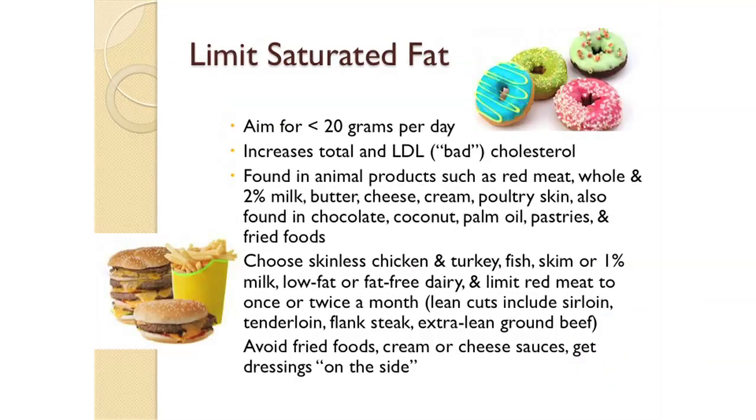Primarily you want to focus on limiting saturated fats in your diet. This type of fat increases your total cholesterol and your LDL, or your bad cholesterol. You want to aim for less than 20 grams of saturated fat per day. Saturated fats are found primarily in animal products such as red meats, whole and 2% milk, butter, and cheese.